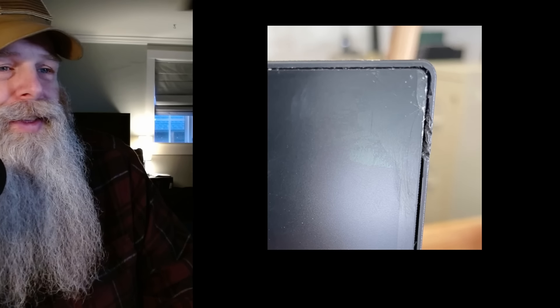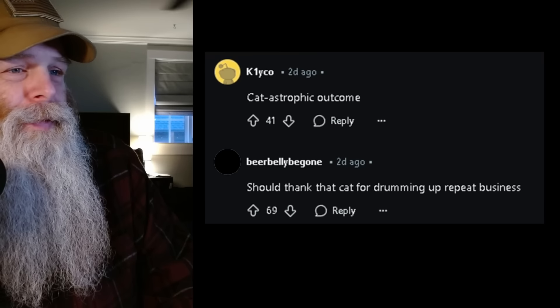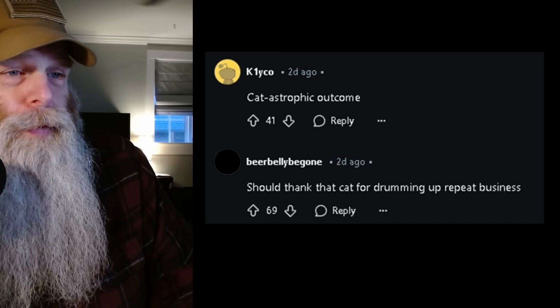I found the pics — let's take a look. Oh dear. Just enough... just enough to get that. Oh yeah, that's definitely a cat bite. Down below in the comments: 'Catastrophic outcome.' 'You should really thank that cat for drumming up repeat business.'